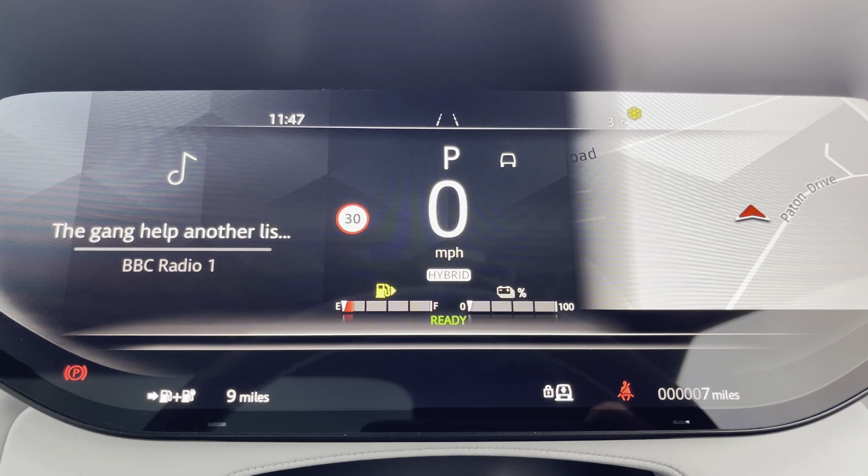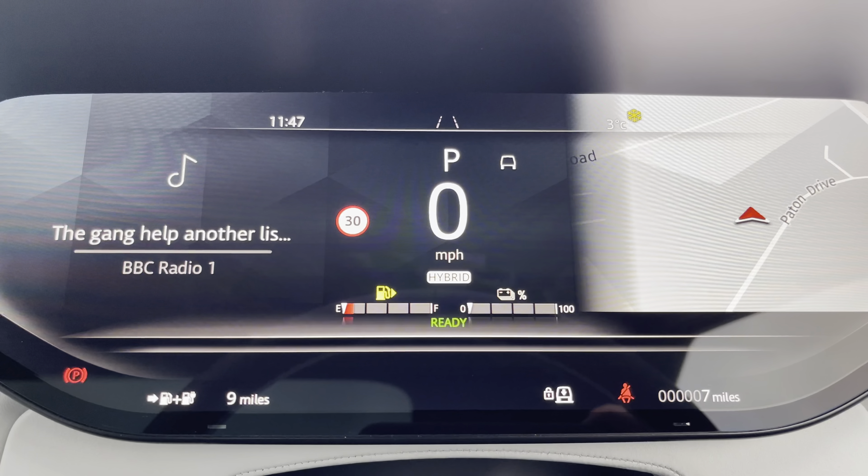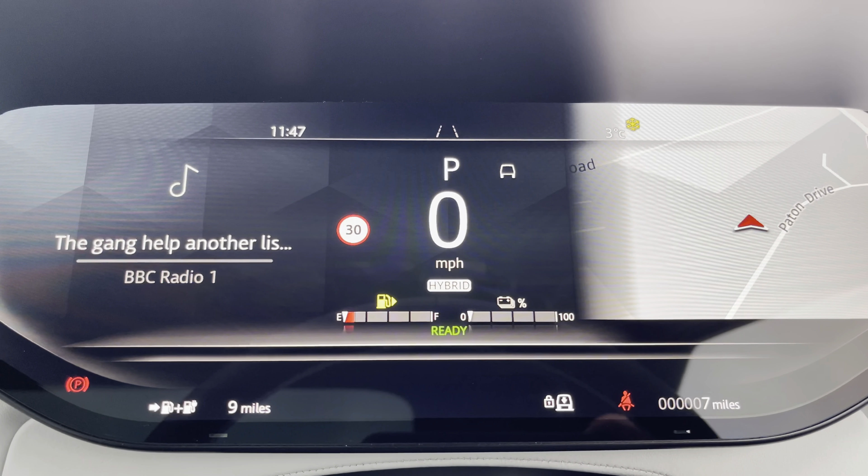Taking a look at your digital cockpit, you are able to see that this vehicle has done seven miles. You are also able to change your information panels to find one suited to you.